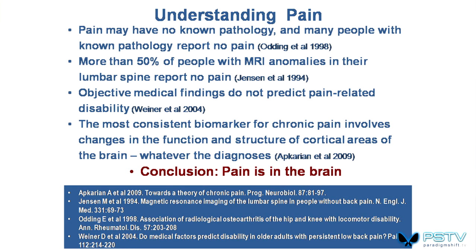We need to understand pain a little bit. There are lots of misconceptions about pain. Much pain has no pathology. Many people with known pathology report having no pain. You may have scans showing all sorts of anomalies with no pain, or people in pain and imaging shows nothing. More than half of people with MRI anomalies in their lumbar spine have no pain. Objective medical evidence findings don't predict pain. The most consistent biomarker for chronic pain involves changes in the function and structure of the brain — the shorthand is: pain is in the brain.